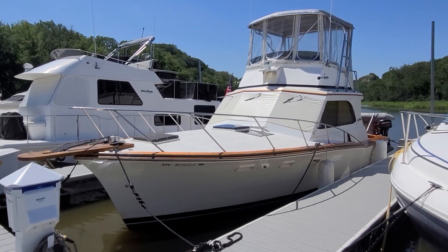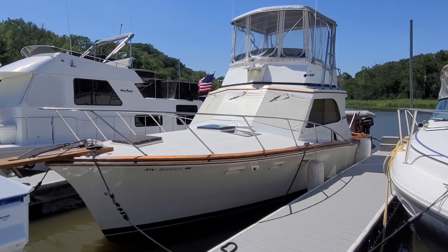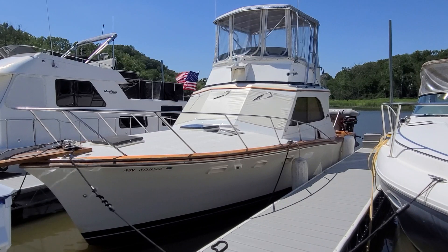Hi, Zach Pater here at River Valley Marine in Red Wing, Minnesota. And if you love superior quality, affordable but nice, high quality boats, take a look at this.